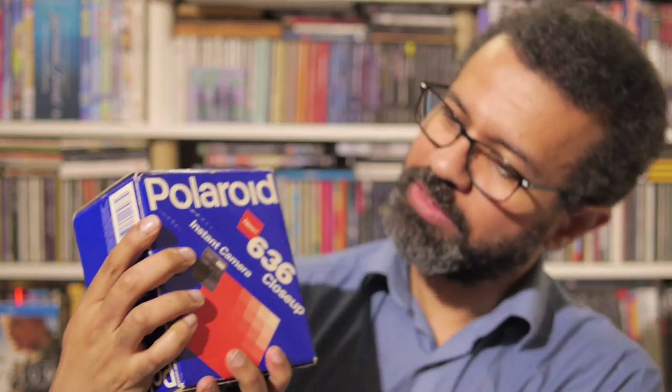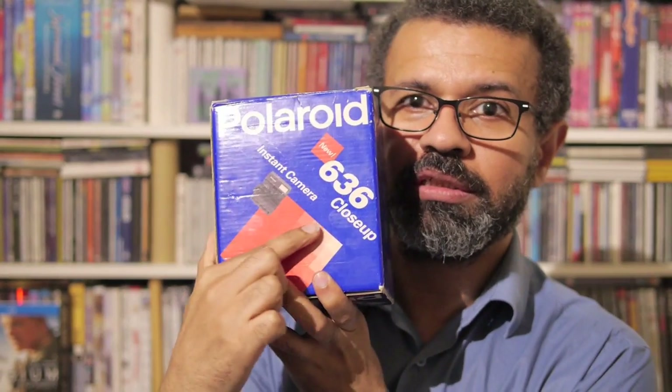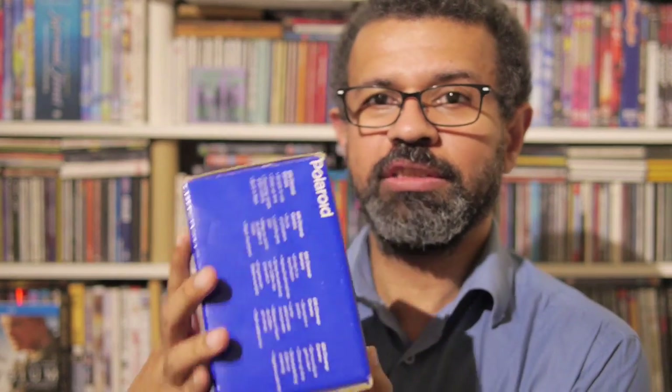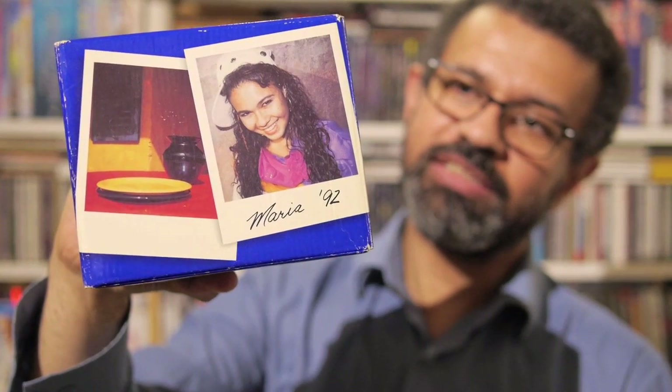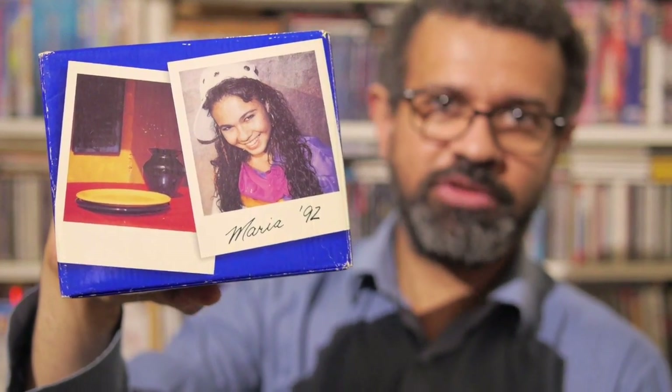So anyway, what have I got for you today? This is going to be a bit more of a show-and-tell type episode, because here we have one of these things — a Polaroid 636 Close-Up. And you can see on the other side of the box this dates it rather nicely: '92. So you can assume this camera was made around that time, or certainly introduced around 1992.